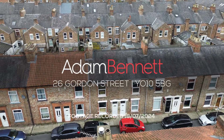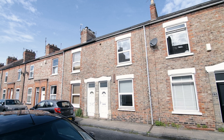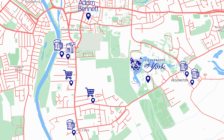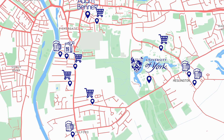Welcome to 26 Gordon Street, a fantastic four bedroom student property in a great location. This property is just over half a mile away from York City Centre and just under a mile from the University of York, meaning there's loads of great local amenities all around.